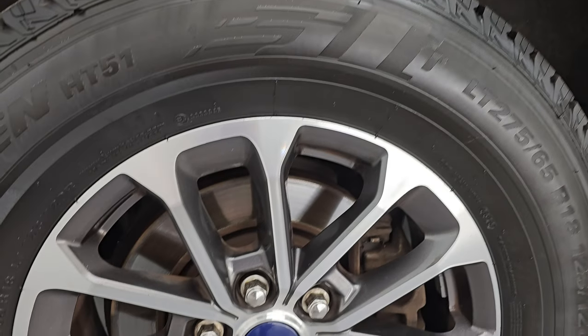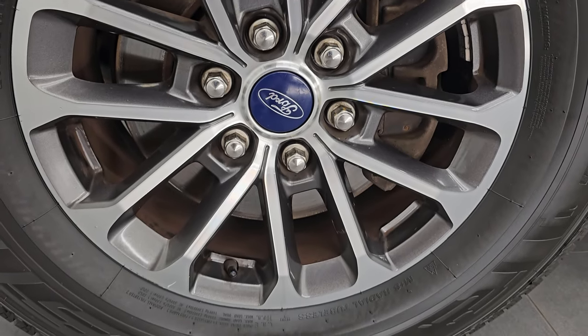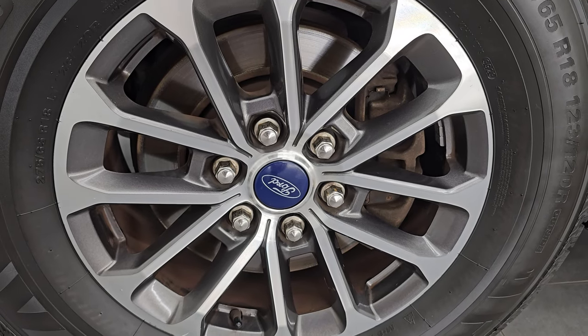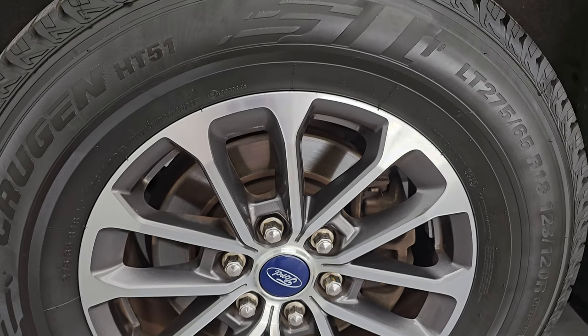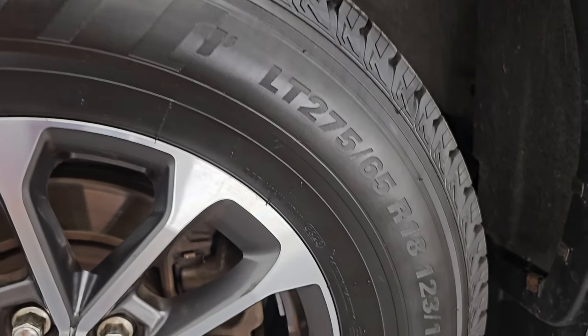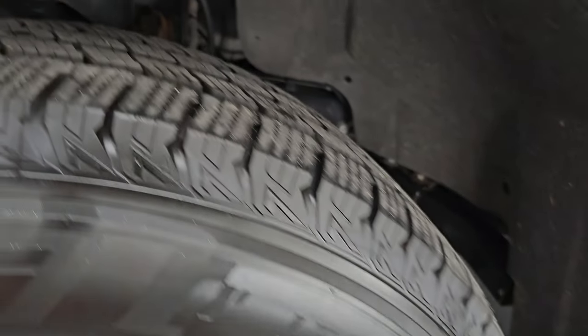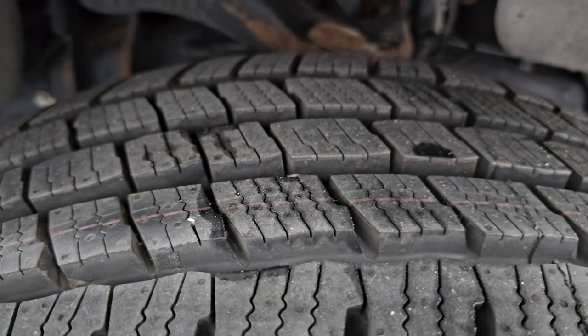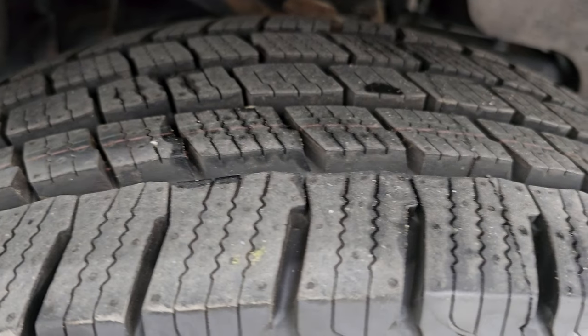Stay current on our ever-changing and vast light duty truck inventory here at Summit Auto so you do not miss out on gems like this one. This one comes with the 18-inch painted and polished aluminum wheels. It has brand new Kumho Krugen HT51 tires — these are LT275-65R18s. They still have the little dots on them from being brand new.